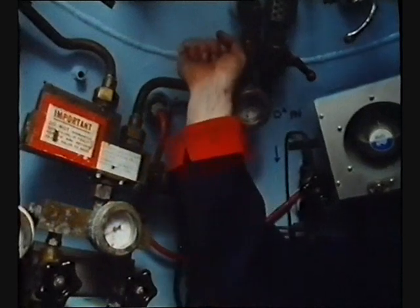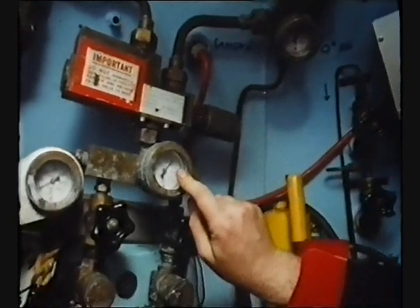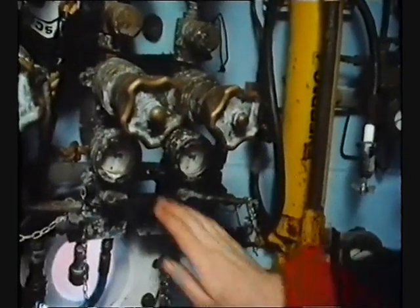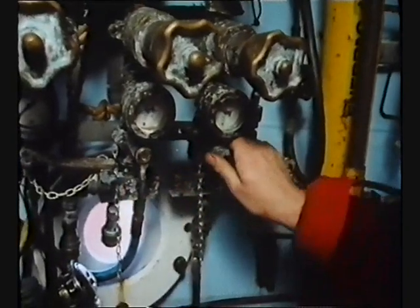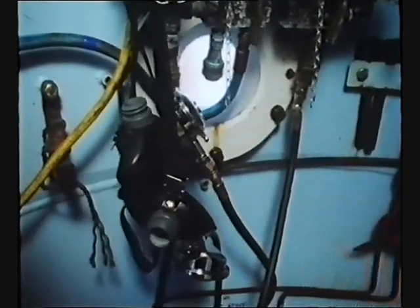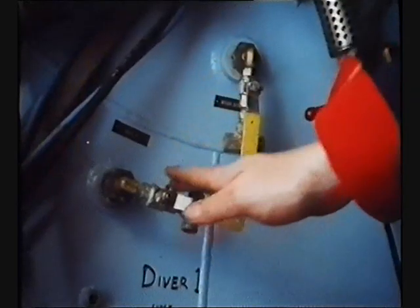To ensure thoroughness, it is imperative that the pre-dive checks are carried out by the team who will carry out the dive. On the panel: 185. 185, roger that. Open downstream valves, check the gas to diver one and the bibs. Open downstream valves. My set is correct. No one else will do this vital task as conscientiously.